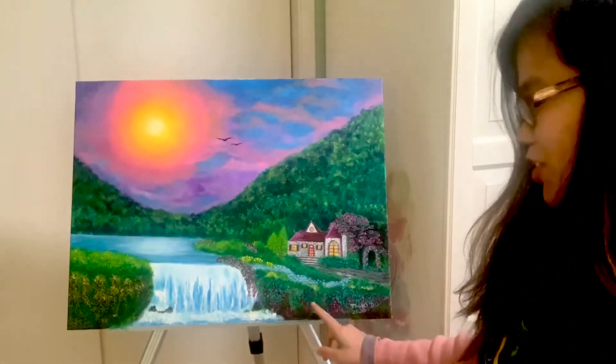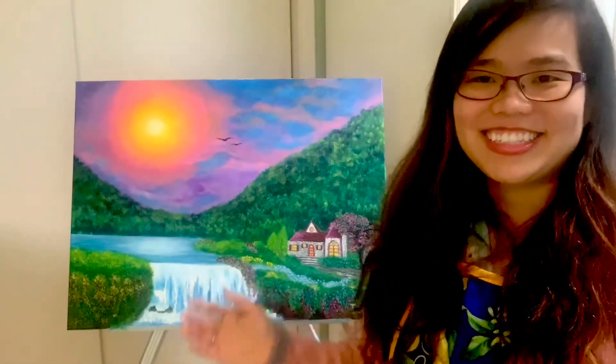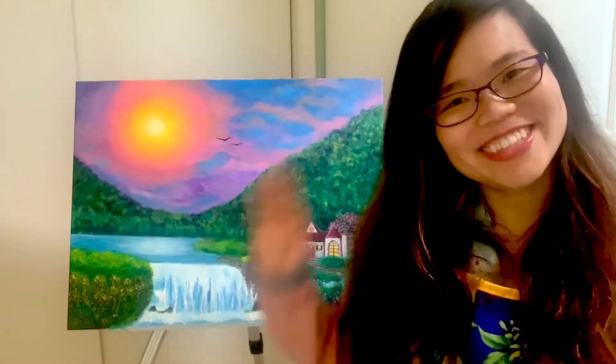And then again all these flowers are just trailing down. I hope you enjoyed this fantasy landscape and I'll talk to you soon. Bye!